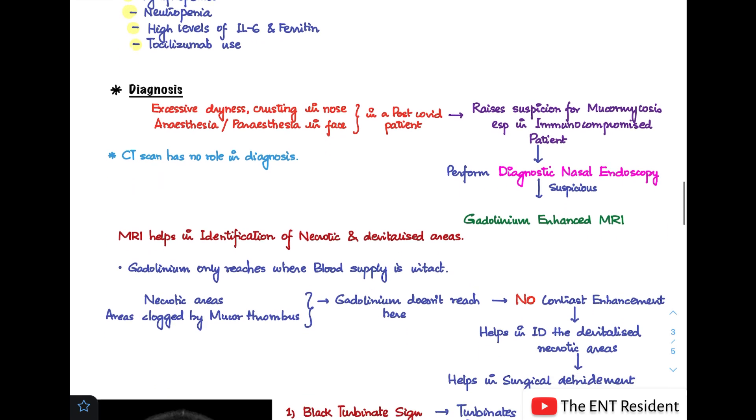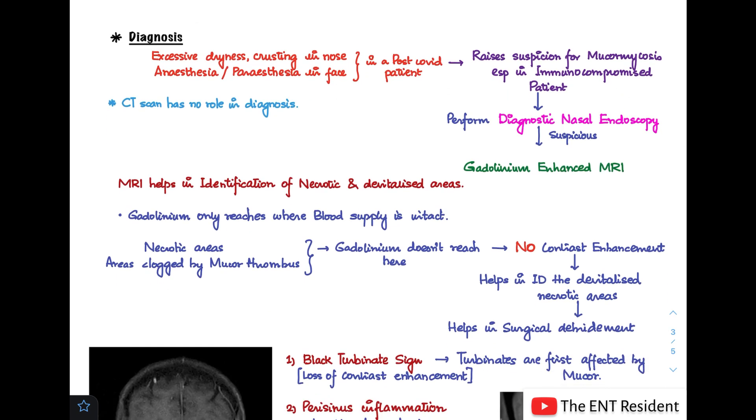How do you diagnose this disease? If a patient presents with excessive dryness or crusting in the nose, anesthesia or paresthesia of the face, or other symptoms in a post-COVID patient, this raises suspicion for mucormycosis, especially in immunocompromised patients. We should perform a diagnostic nasal endoscopy, where we may see black eschars, black necrotic areas, or crusting in the nasal cavity. If still suspicious, we proceed to gadolinium-enhanced MRI, which is the gold standard test for mucormycosis.